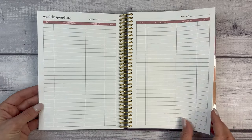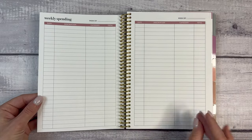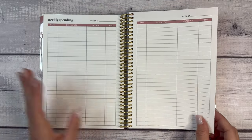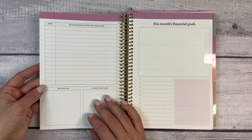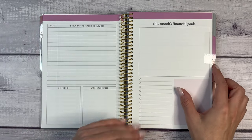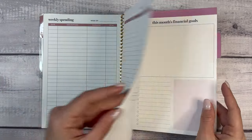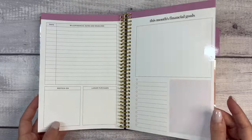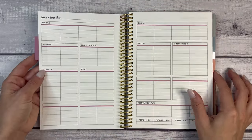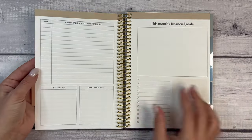Then we have a spending register — six pages of weekly spending. At the end we're on to the next month, which has the same bills, financial dates and deadlines, and this month's financial goals. There isn't a separate divider — this is the divider page — so it kind of just goes right into the next month. The color scheme changes each time as well.